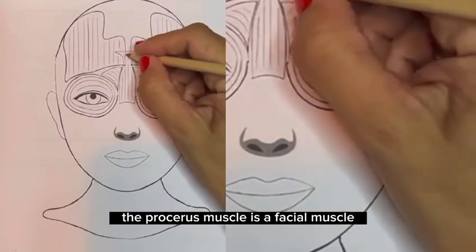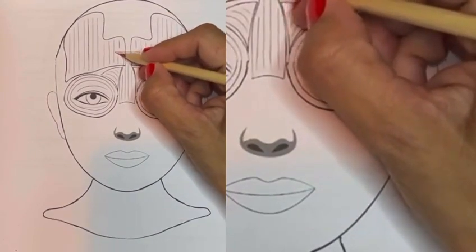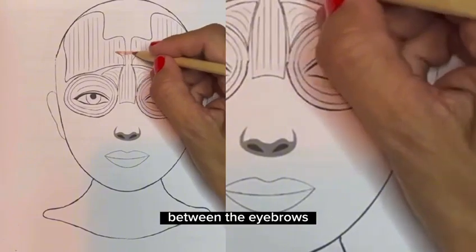The procerus muscle is a facial muscle located in the region between the eyebrows and the nose. It is a short, wide muscle that originates at the top of the nasal bone and inserts into the skin of the region between the eyebrows.